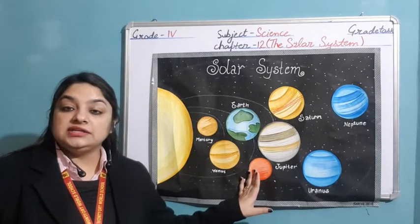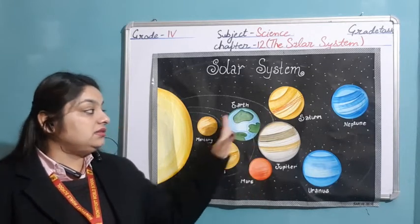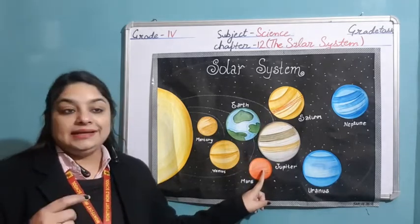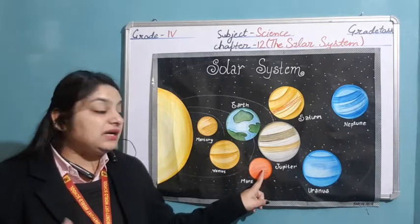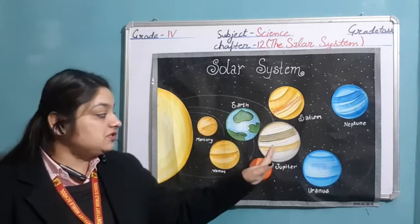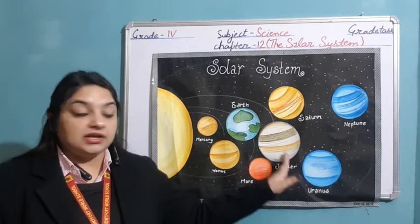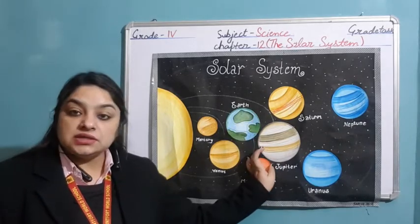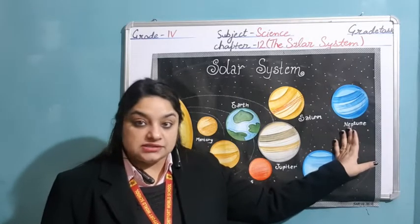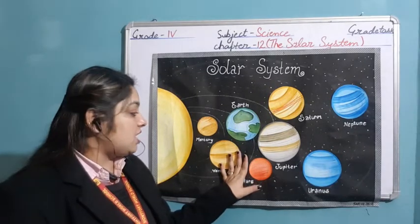These four terrestrial planets — Mercury, Venus, Earth, and Mars — are made up of rocks and are present on one side of the asteroid belt. The asteroid belt consists of many asteroids which are small in size compared to the planets, and it is present between the orbit of Mars and the orbit of Jupiter. The planets on the other side of the asteroid belt are made up of gases and are usually bigger in size compared to the terrestrial planets.